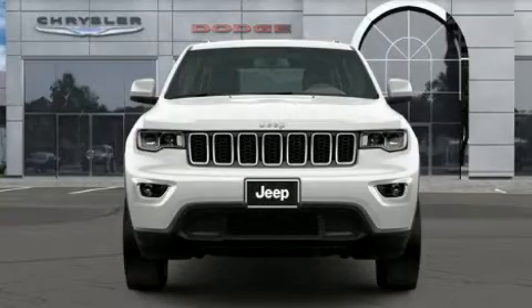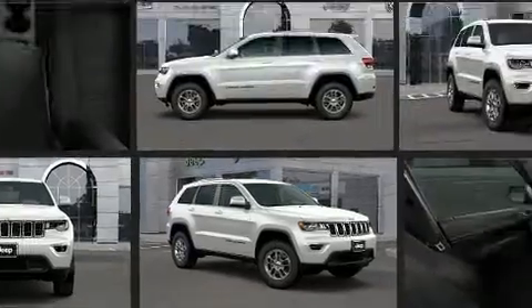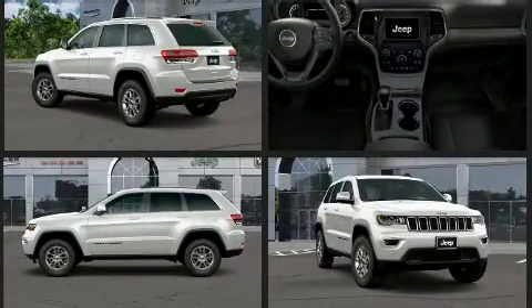Get excited about the 2020 Jeep Grand Cherokee. Under the hood you'll find a six-cylinder engine with more than 270 horsepower. For added security, dynamic stability control supplements the drivetrain, and four-wheel drive allows you to go places you've only imagined.